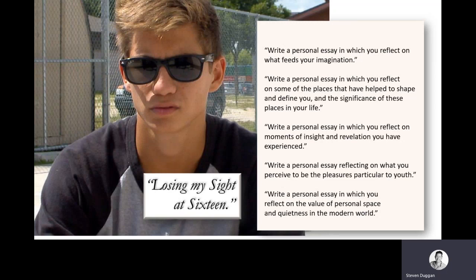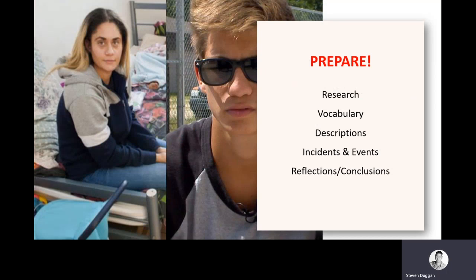Why prepare personas like this in advance for a personal essay? It lets you prepare and research in advance — not only to find out more about the subject so you can be knowledgeable, but it also gives you a vocabulary that accompanies whatever that persona or situation is, allowing you to display your very best language. It lets you practice and hone descriptions unique to that persona, to rehearse incidents or events until you can recount them very effectively. And because there's such a focus upon reflection and conclusion, you've had a chance to consider what those reflections might be — and not only consider them, but practice how best to express them.